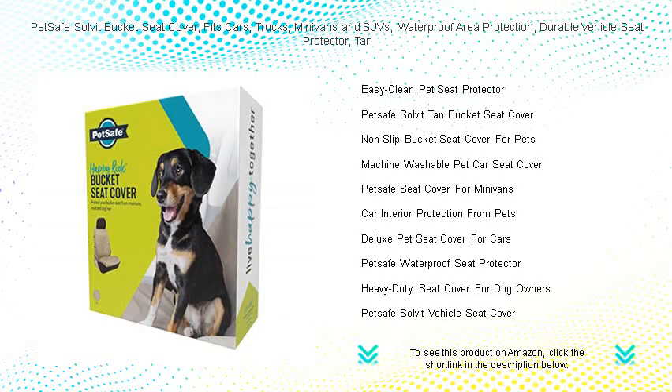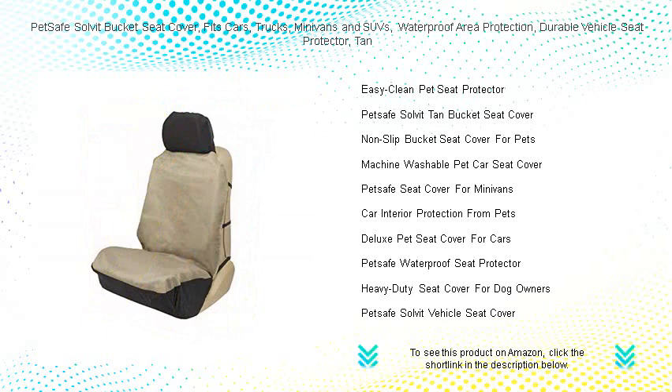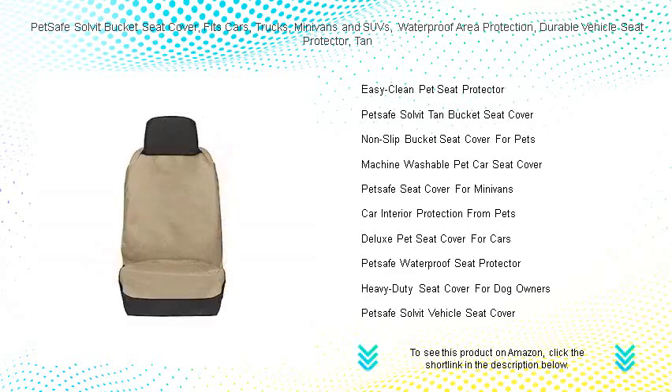Don't sacrifice style for functionality. Our sleek, tan design blends seamlessly with your vehicle's interior. Give your car the protection it deserves and enjoy peace of mind with the PetSafe Solvit bucket seat cover. Get yours today and travel with your furry friend worry-free.